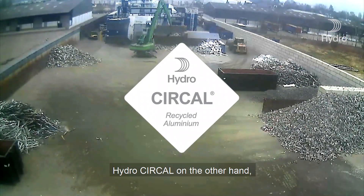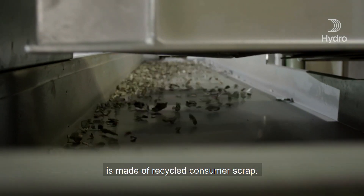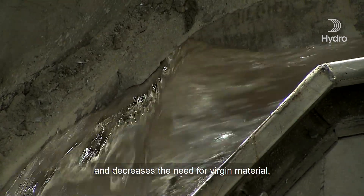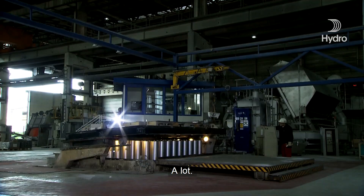HydroCercal, on the other hand, is made of recycled consumer scrap. Using recycled aluminium drastically reduces waste, saves natural resources, and decreases the need for virgin material, and ultimately reduces CO2 emissions. A lot.